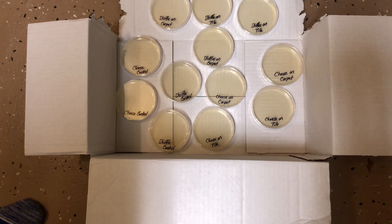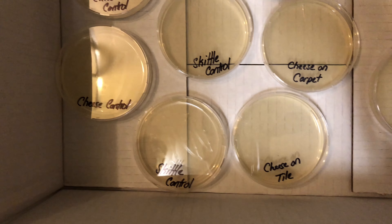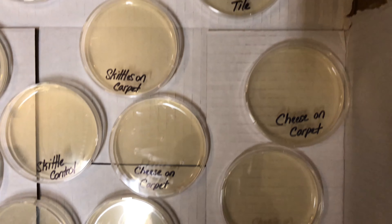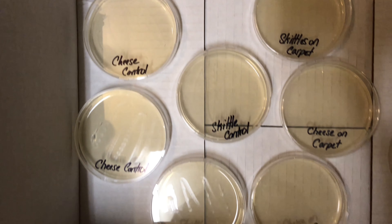Hello guys, we're back. It's been 24 hours. I'm checking to see if there's a difference — and there's no difference. So we'll check again next time to see if anything has changed.